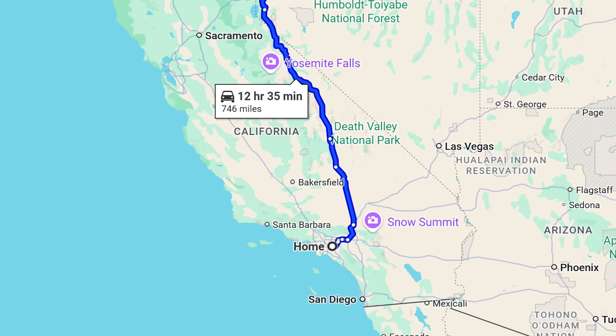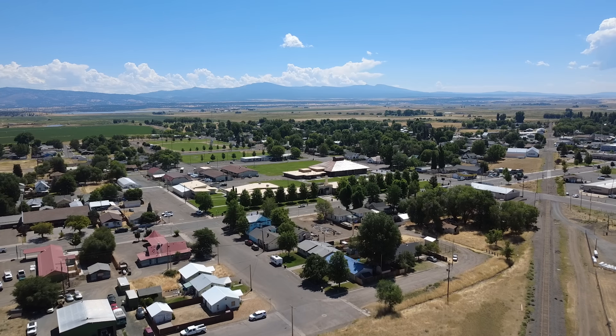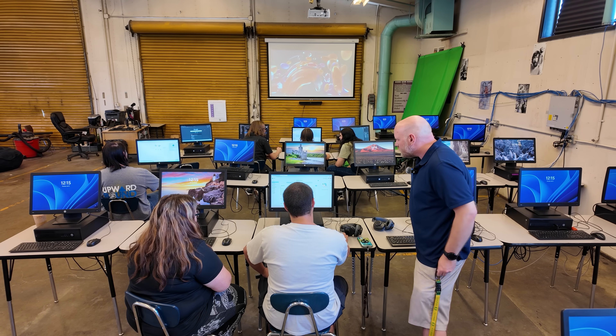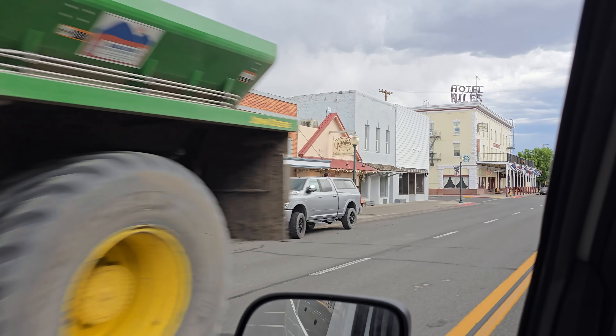I'm driving 700 miles across California to deliver two epic PCs to this high school in the middle of nowhere, with a few detours along the way. A few weeks ago I got an email from Kevin Markison, a passionate teacher running a 3D design and video production class at Modoc High School, tucked away in the rural town of Alturas.